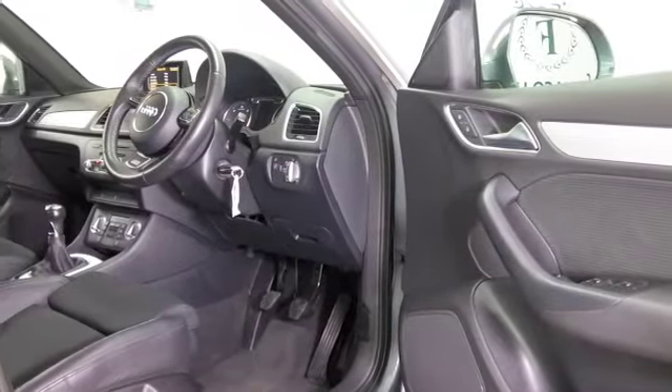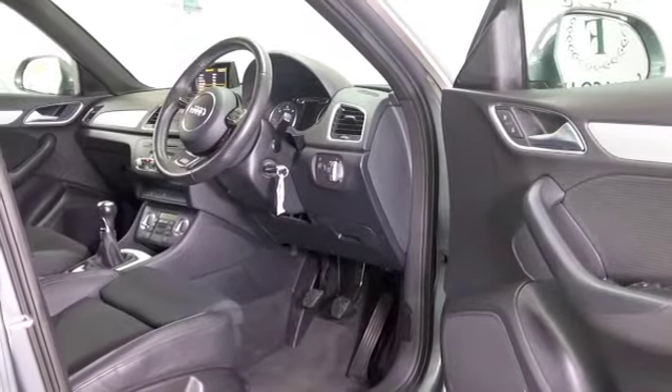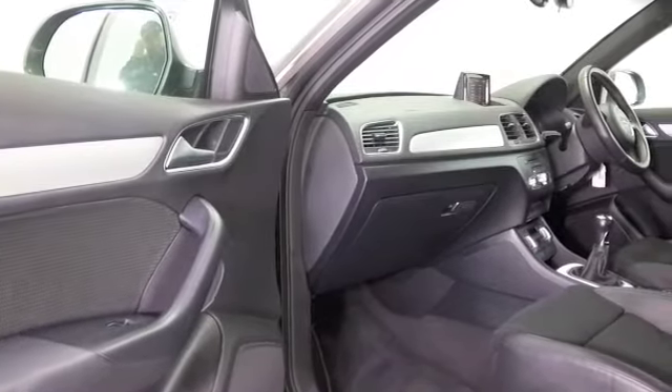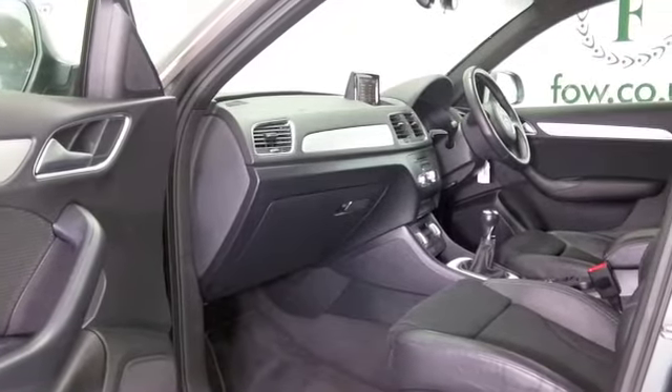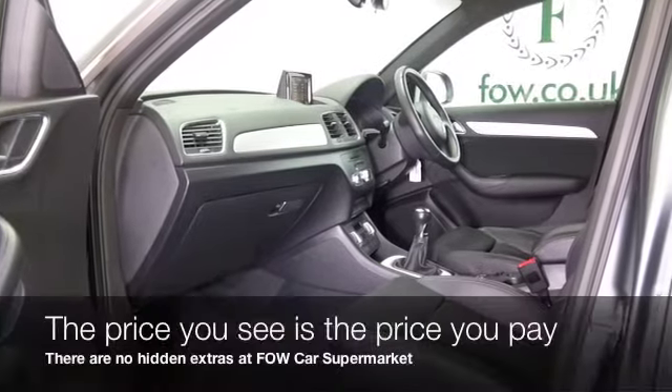Half leather, you've got climate control, DAB and Bluetooth, the 2-litre diesel engine with manual box, very satisfying to drive and I think you'll find it quick off the mark, but sensible running costs, mid-50s MPG combined.